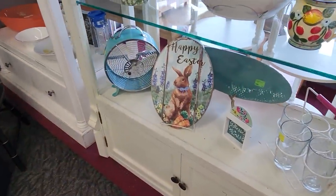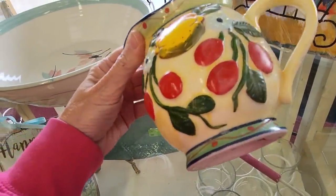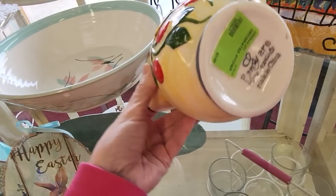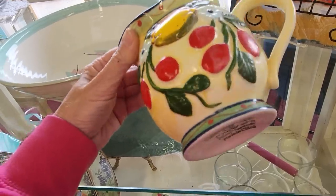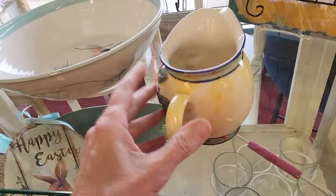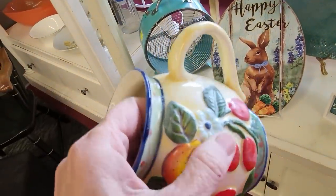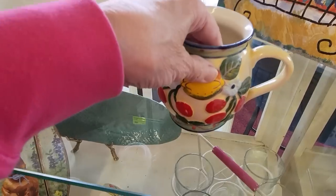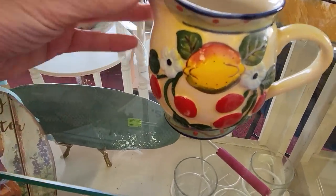This is a really cute little pitcher — I thought they were strawberries, but they look more like cherries. Panware. I don't know much about Panware. I think I picked this up last week too. There's a little bit of fading, but I start everything at $1 in my WhatNot sales, so I think we can find this a good home.